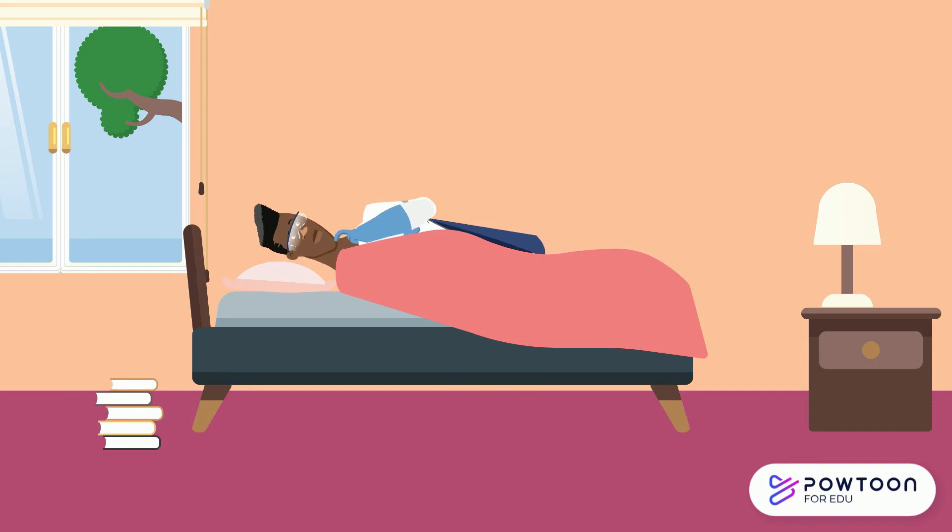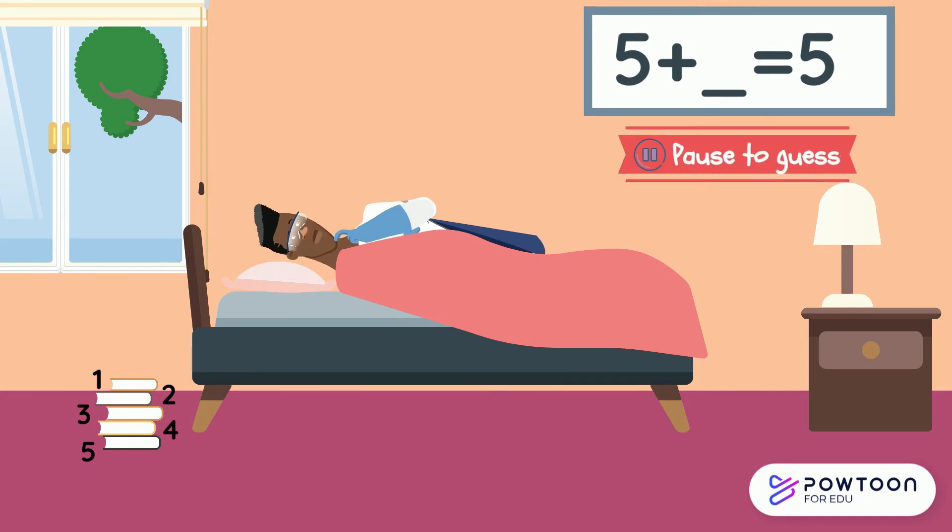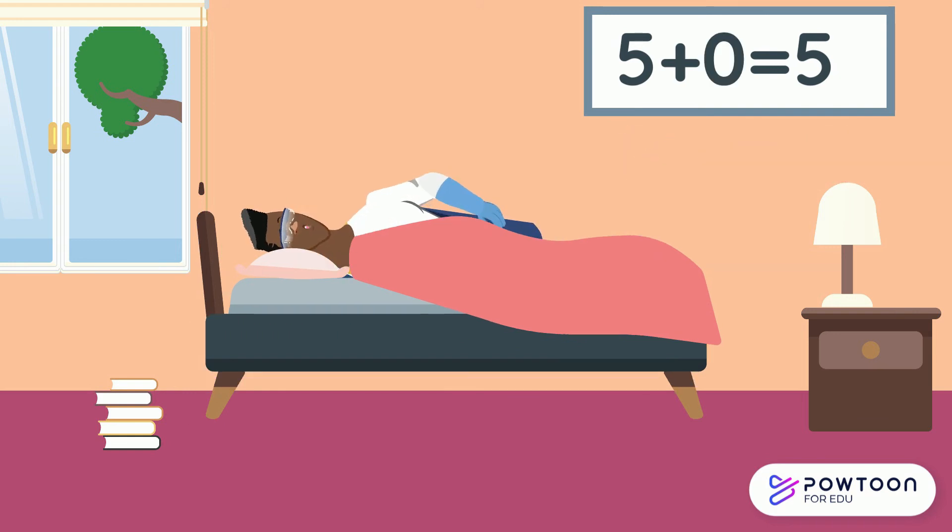After a busy day, Freddy reads five bedtime stories before he heads to sleep. Let's see how many he's read: one, two, three, four, five. How many more does he have to read? He doesn't need to read any more because he's already read five. And five and zero make five. Sweet dreams, Freddy.